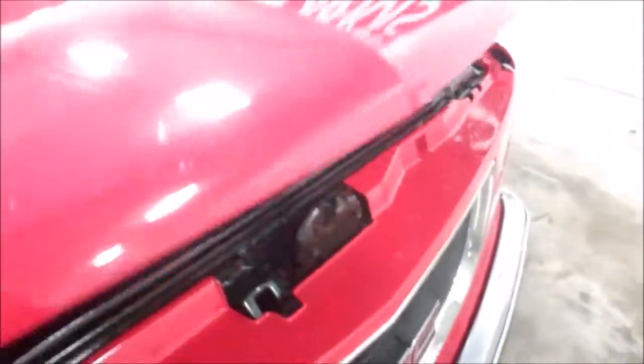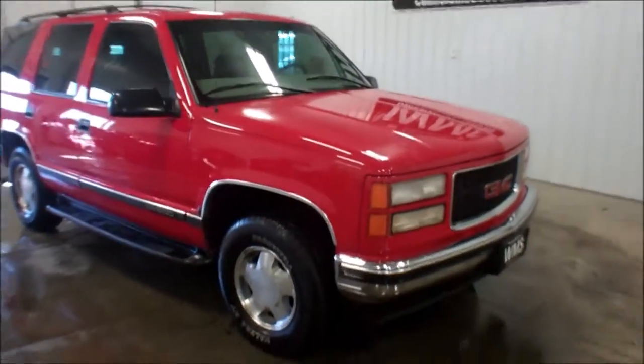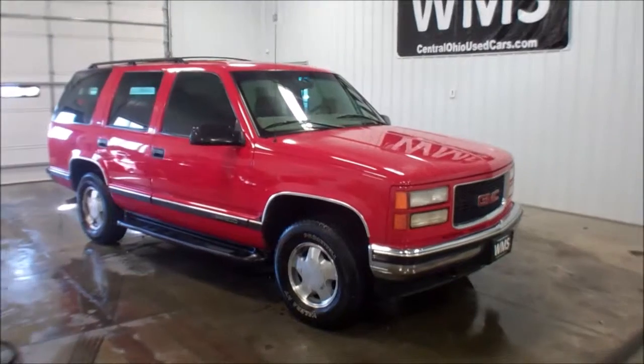Again, this is Andy, Windup Motor Sales here in Upper Sandusky, Ohio. We've got a '98 GMC Yukon with 124,000 miles on it.